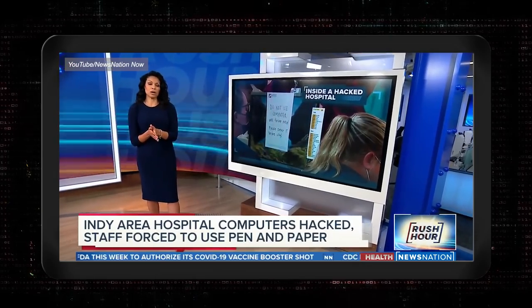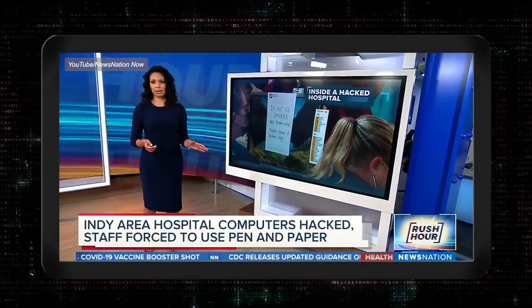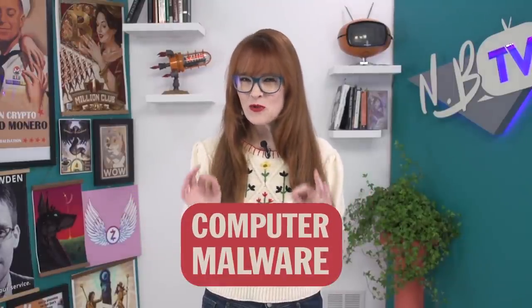An Indianapolis area hospital is operating without computers today because of a cyber attack. Computer malware is a huge problem. A business will fall victim to a ransomware attack every 11 seconds in 2021. Ransomware is just one kind of malware — it can do things like encrypt your beloved cat photos and demand that you pay up or have them lost forever.